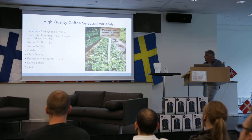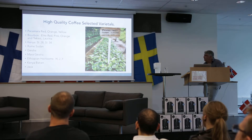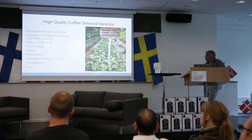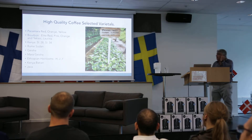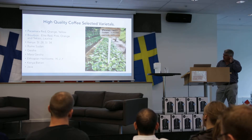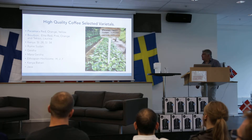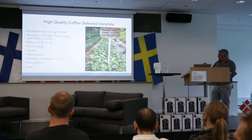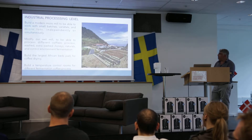Then we're doing the Kenyans — the SL-28, the SL-24. The Rume Sudan, which is tasting amazingly — it's an incredible treat. It's resistant to climate warming because the tree, I don't know why, it's like Sudan in the desert. But it's very good for rust — rust resistant. The Geisha, the Marageisha. And then I have three heirlooms, the open heirlooms: H, J, and Y — because one comes from the Harar region, another from the Jima region, and one from the Yirga region. So they're completely different. Then we have the Kenyan Batian, and some Ajava. This is what we have selected.